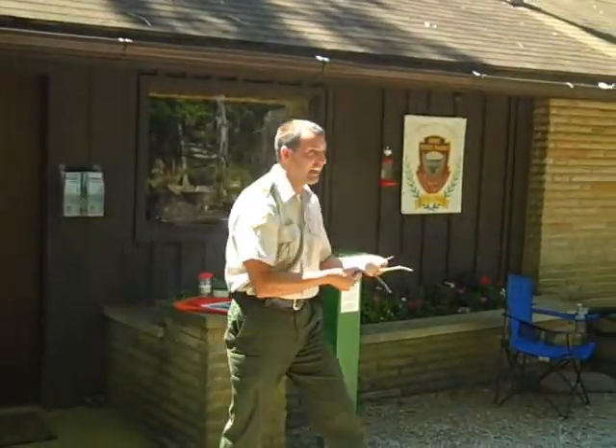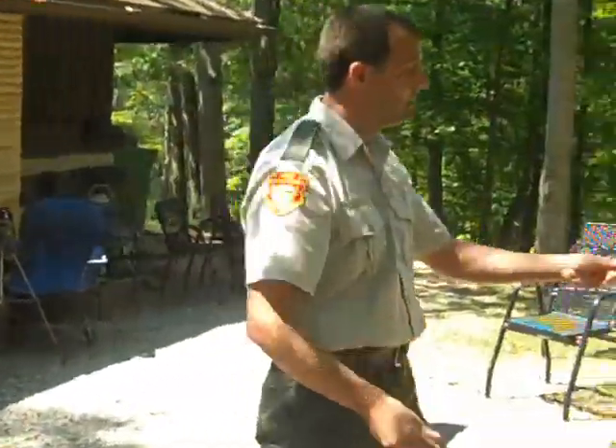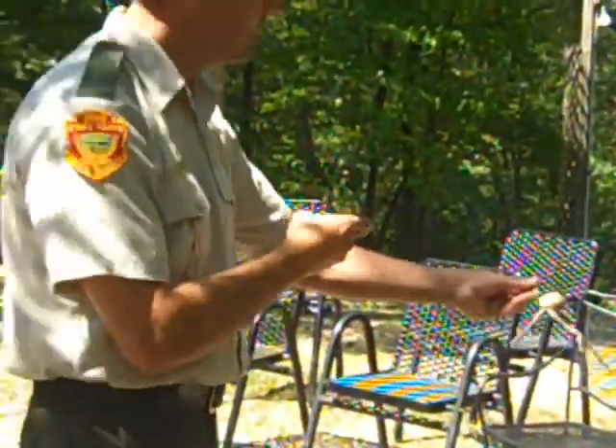This is kind of neat. Somebody brought us a hummingbird nest — a lot of people ask about them. This is a ruby-throated hummingbird nest that somebody clipped off of a bush.